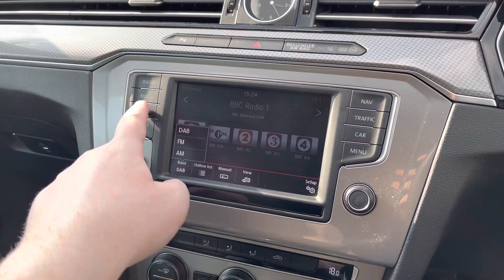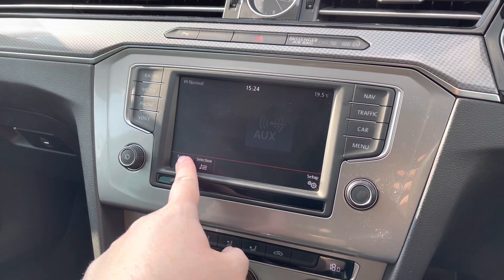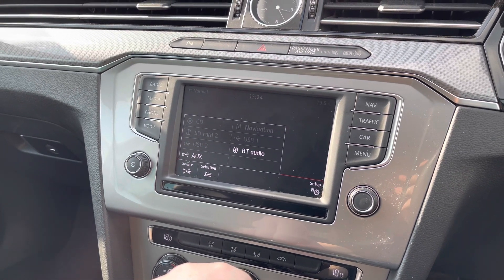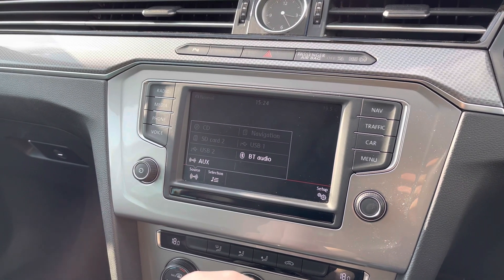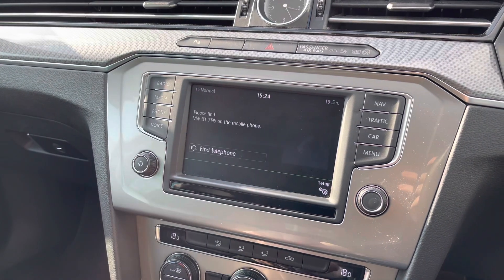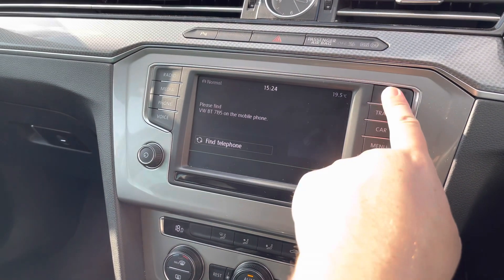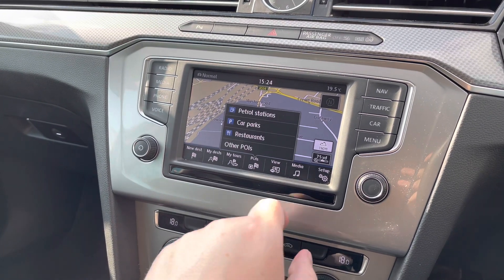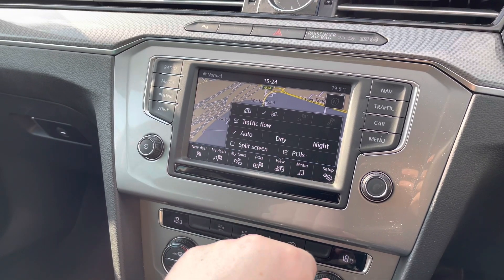Alongside this you've got multiple media inputs — a couple of USB ports dotted around the cabin, a CD player built into the glove box, and of course Bluetooth connectivity to keep you connected for phone calls and music streaming. Satellite navigation is also standard, with spoken instructions for unfamiliar journeys, and it shows points of interest such as car parks, restaurants, and much more.